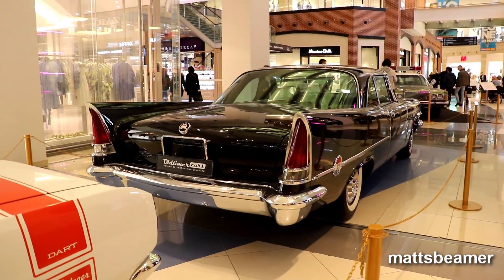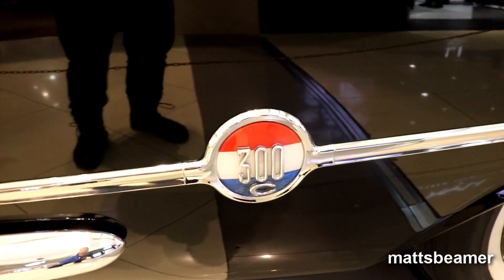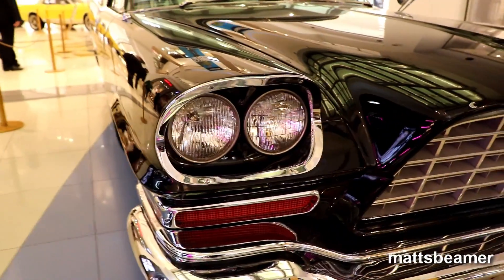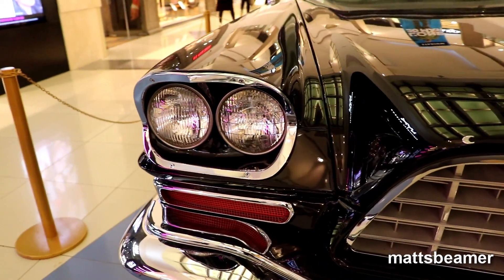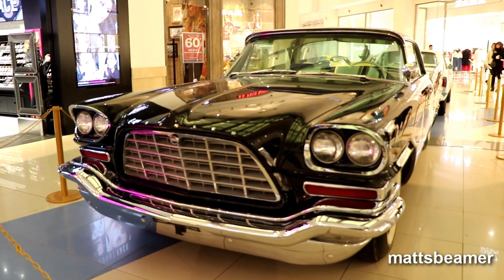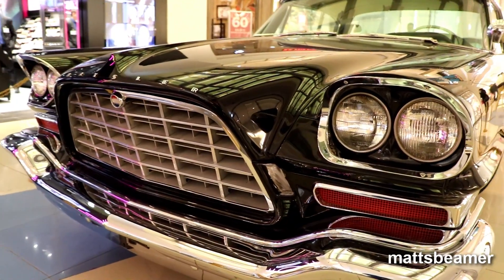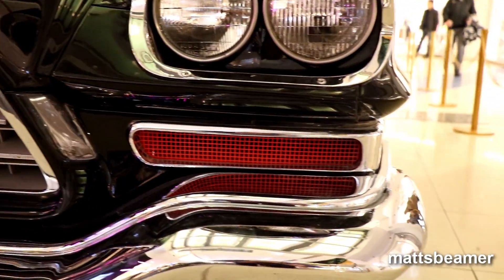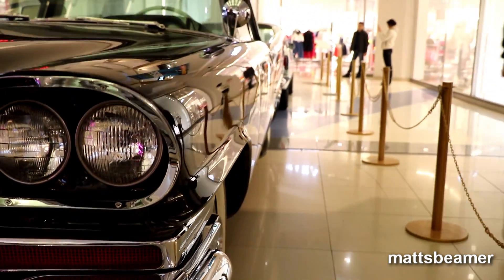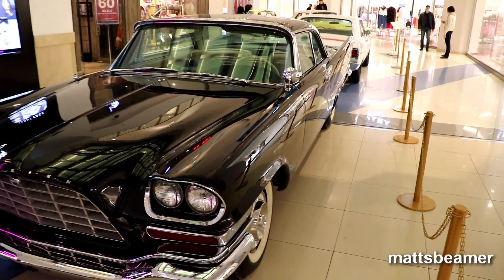In 1955, Chrysler brought out the 300 series, also known as the 300 letter series. When the car came out in 1955, it was called the C300. Every year that passed, Chrysler made changes to the car and the last letter changed. In 1956 it was the 300B, 1957 the 300C, 1958 the 300D, all the way up to 1965, which was called the 300L. For some reason, the letter I was left out. Anyway, this car is the 300C, which makes it a '57.